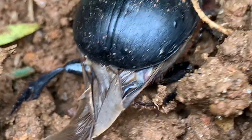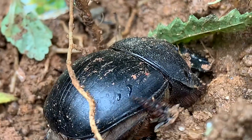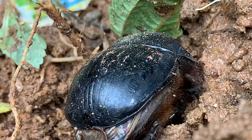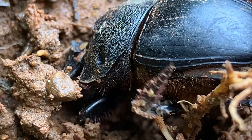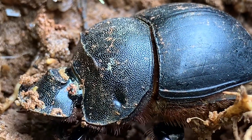They have long flight wings folded under hardened outer wings and can travel several miles in search of dung. The roller dung beetle rolls dung into round balls, which are used as a food source or breeding chambers.